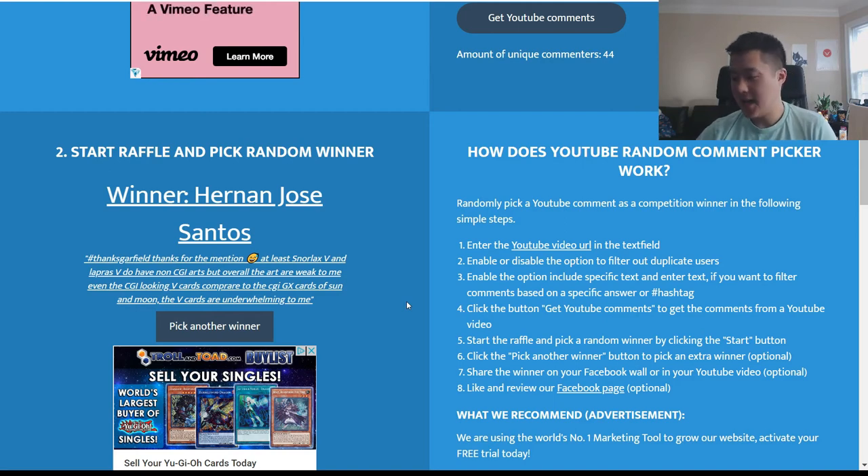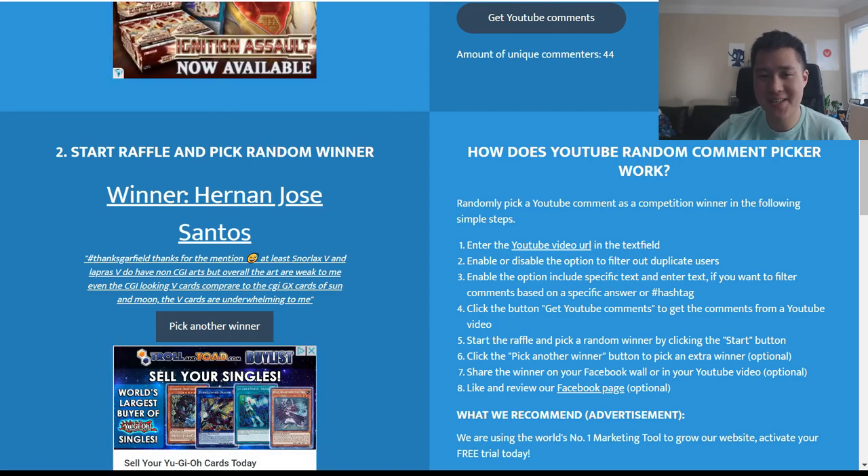Congratulations to the winner — just contact me however works best and let me know which ETB you'd like. Depending on shipping costs, I may purchase it from a vendor and have it shipped directly to you. Let me know what you guys think for next week's giveaway. That's it — hope everyone has a good weekend! I'm Moana Turtle, catch you guys next time.